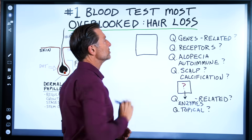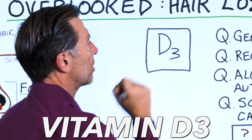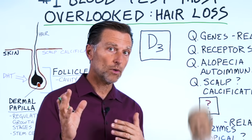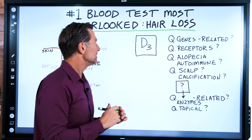Can you guess what nutrient deficiency would be involved? If you guessed D3, you are correct. But when you get your blood tested, unfortunately the doctor is usually going to say it's normal, you're fine. So let's unpack some things about vitamin D.